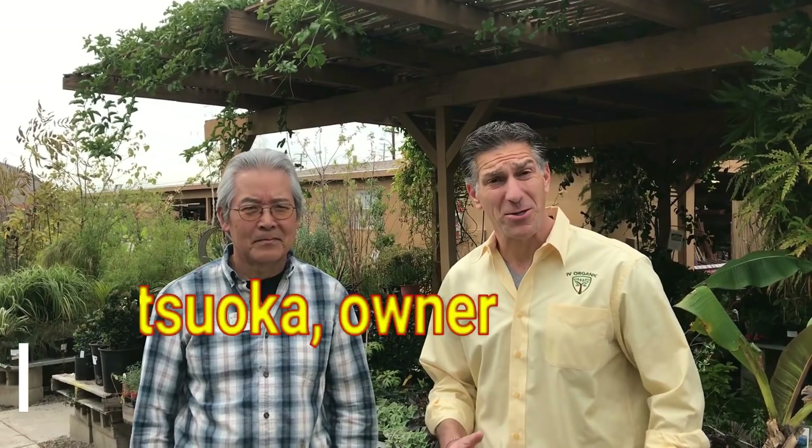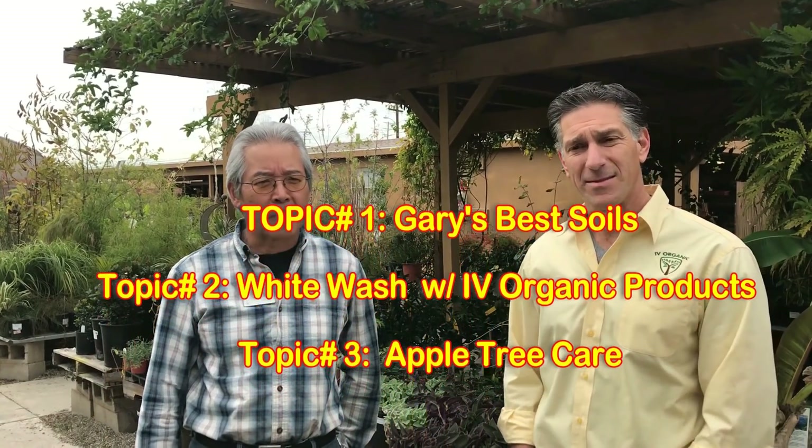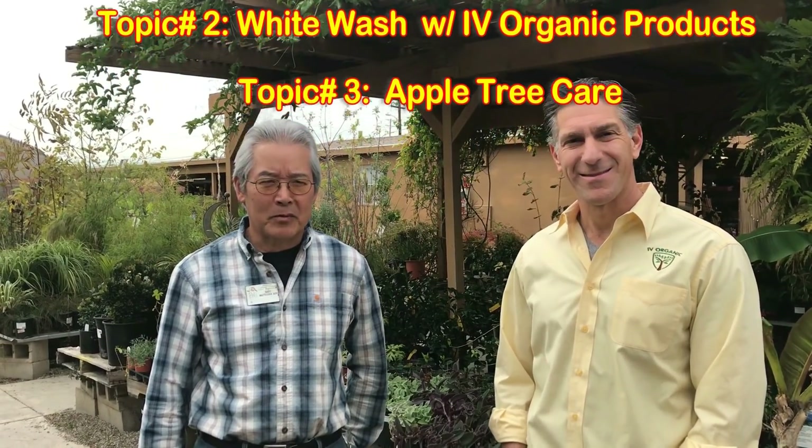So here we are now with the owner of the Laguna Hills Nursery, Gary Matsuoka. Today we'll be talking about what makes our potting soil different than anyone else's, then talk about whitewashing certain trees for sunburn protection, and end up with a little discussion about apple trees.